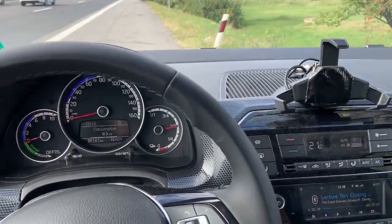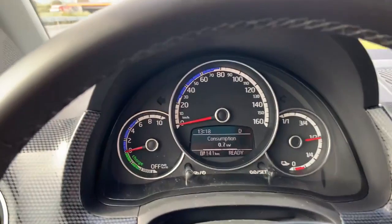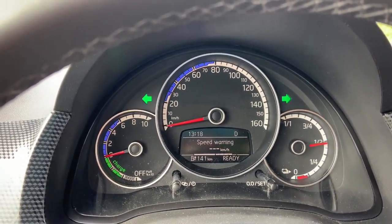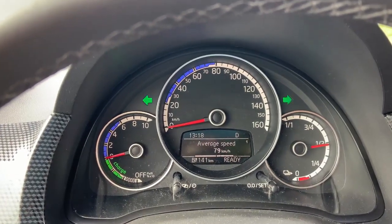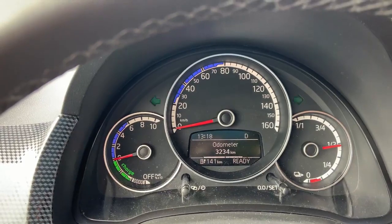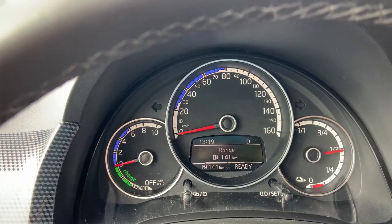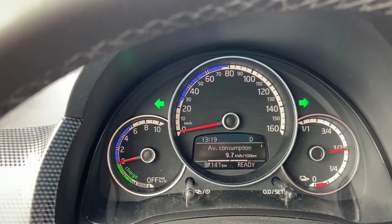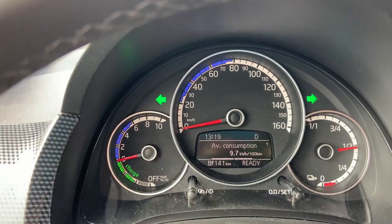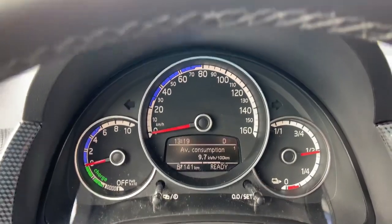The trip ended. Let me show you the trip information. The travel time was 1 hour and 43 minutes, the average speed is 79 km per hour, the distance I have passed is 135 km, and the average consumption is 9.7 kWh per 100 km, which is very low from my point of view.